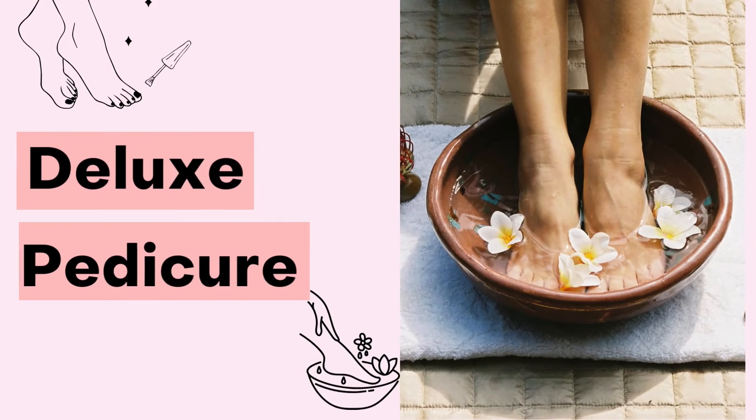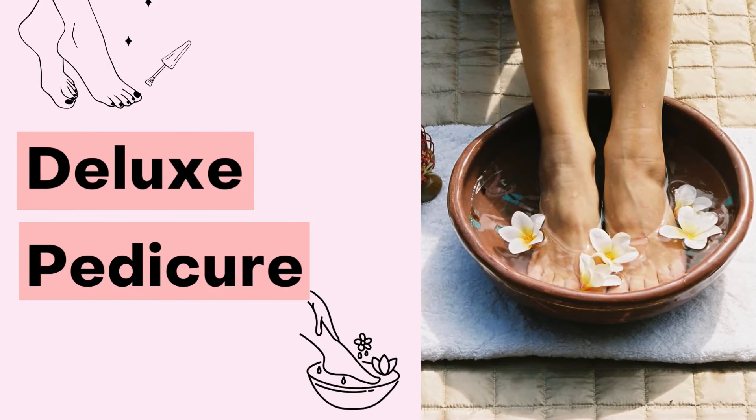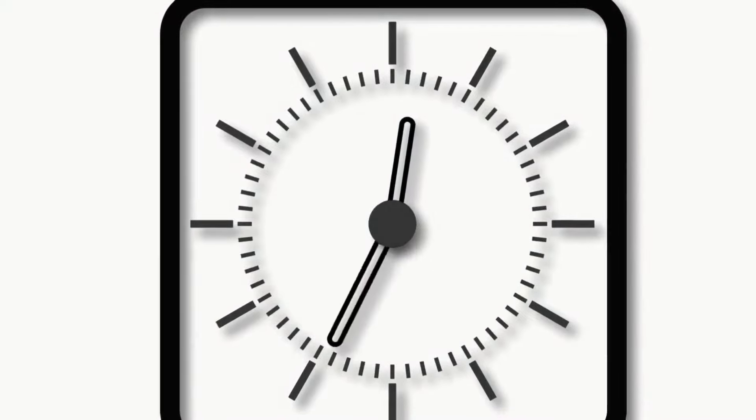The third type of pedicure is a deluxe pedicure. A deluxe pedicure, also known as a luxury or spa pedicure, tends to include every type of pedicure service, and they tend to take longer and be more comprehensive.